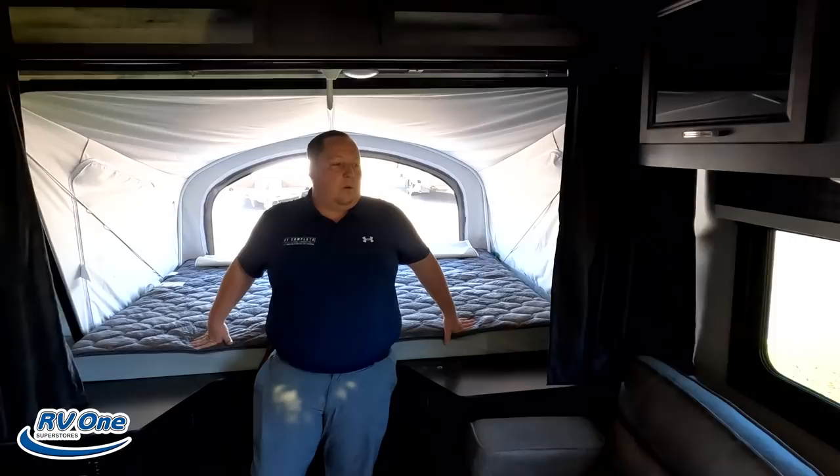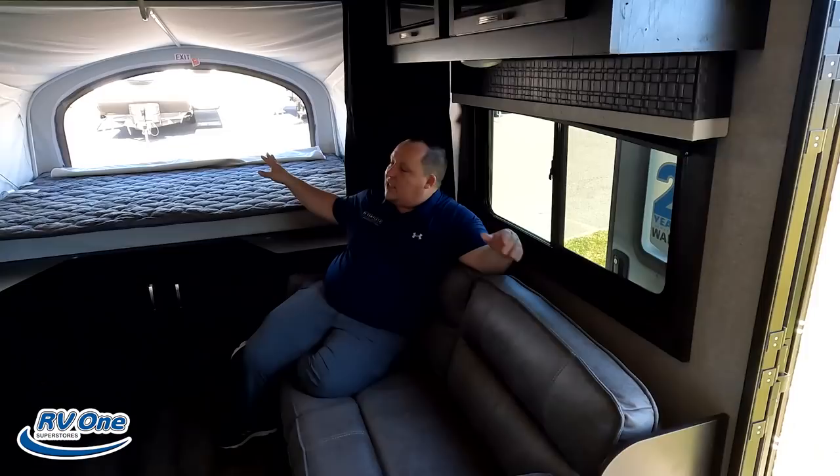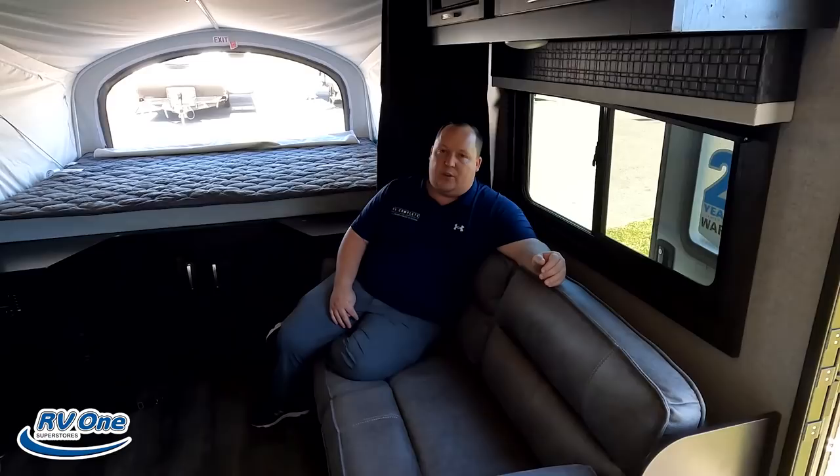Number three: the living space. Because of the 23-foot length, when you normally see a 23-foot travel trailer you get a bed, a tiny dinette, and a tiny bathroom. But because the beds pop out, you're able to get this awesome living room space — it feels so spacious. Combined with the deep slide-out, it really opens everything up. That's three things we love.